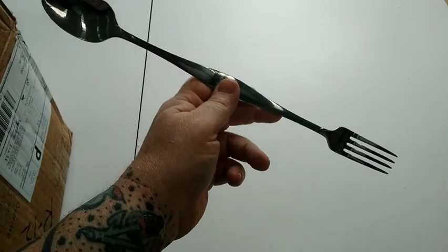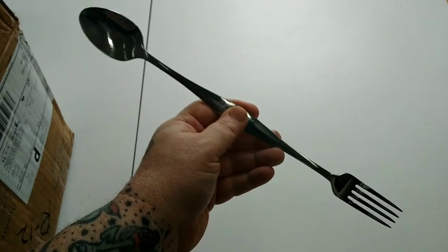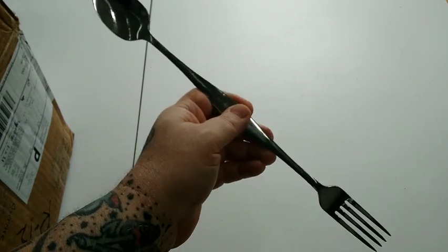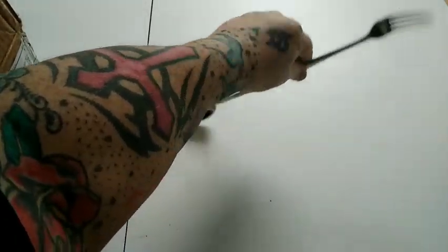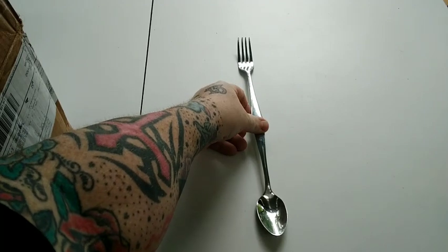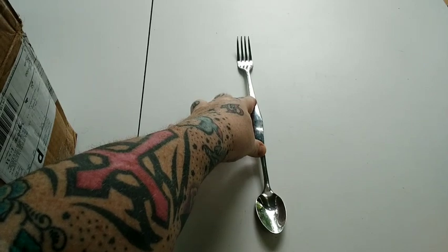I'm doing a couple unboxings. First we got Tracy Phillips — he sent me a package, and I sent one to him as well. First off, we got this awesome fork knife combo that he made. Very cool. I'll be using this with my camping foods. Thank you so much, Tracy. Look at that bad boy — that has got some reach on it.